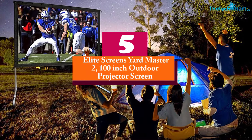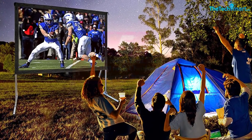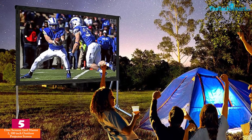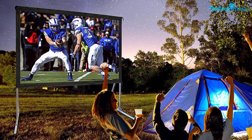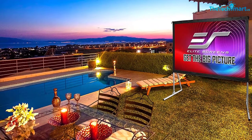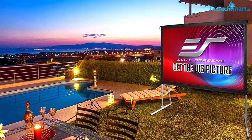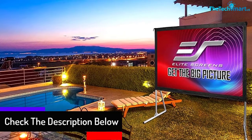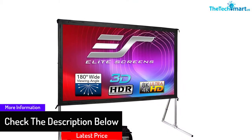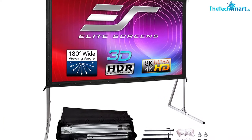Starting at number 5, we have the Elite Screens Yard Master 2 100-inch outdoor projector screen. This ultra-compact portable projector screen makes traveling convenient, from backyard movie night to beachside movie party — this screen makes every movie-watching experience larger than life. Moreover, this screen diagonally measures 100 inches to offer a 16:9 aspect ratio, so you can watch films in ultra-high-definition 4K quality. With a wide viewing angle of 160 degrees, this screen comes with a 1.1 gain to reduce reflection.